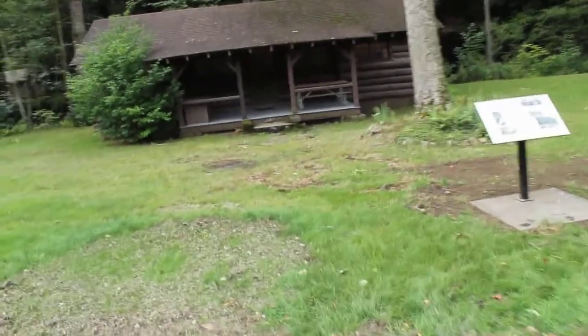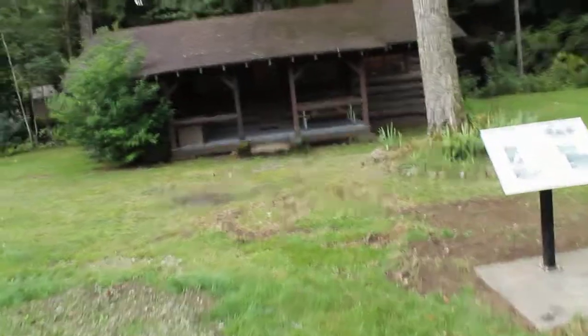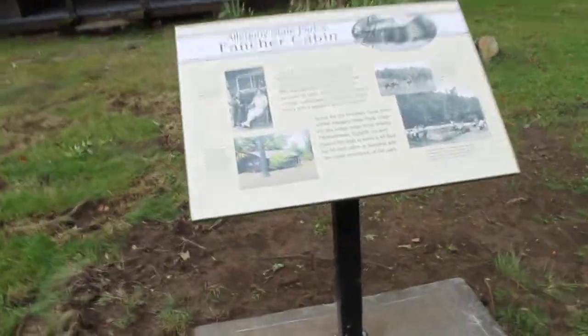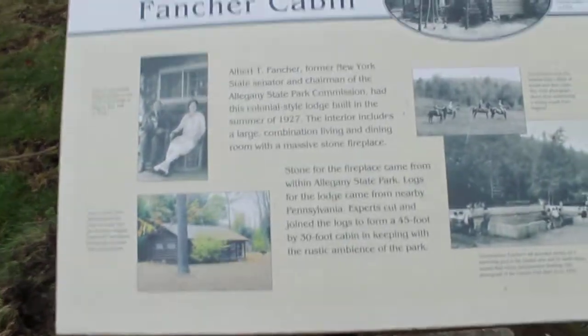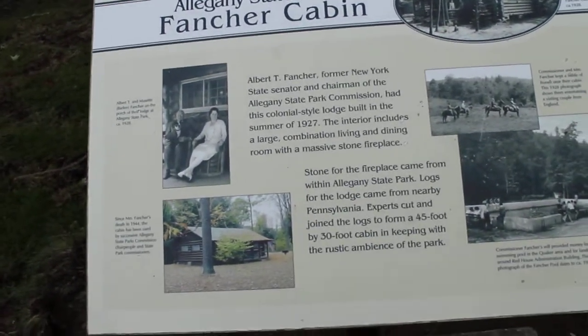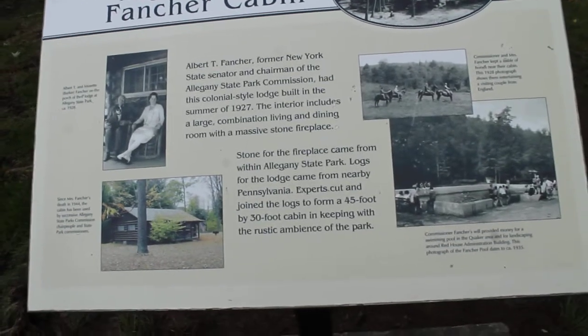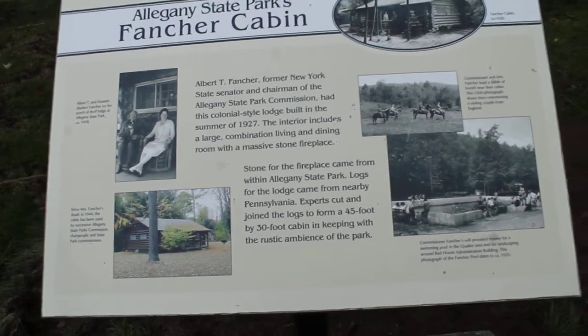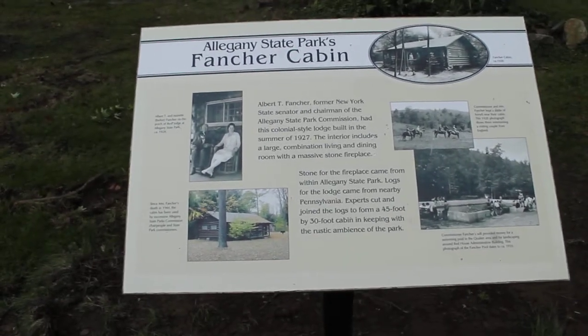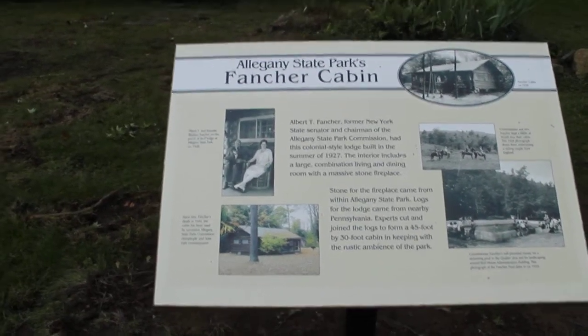Welcome to the Elbert T. Fancher log cabin. This was the home of the purported founder of Allegheny State Park, Elbert T. Fancher. You can see here on the kiosk in the front, him seated with his wife and his dogs in one of the pictures. Over there is one of the old Fancher pools that is across the street, and they filled that in shortly after building Quaker Beach, the Quaker Beach House, and Quaker Lake.